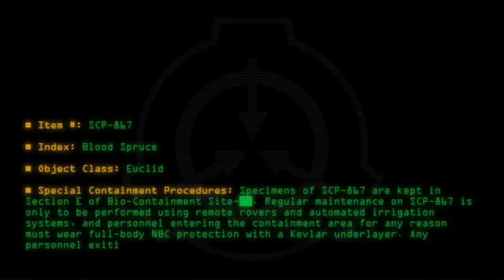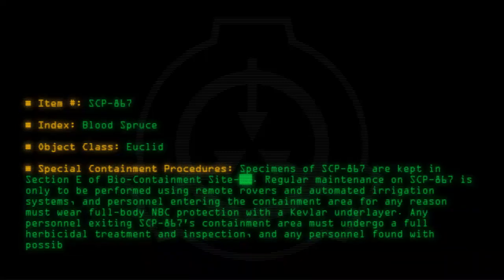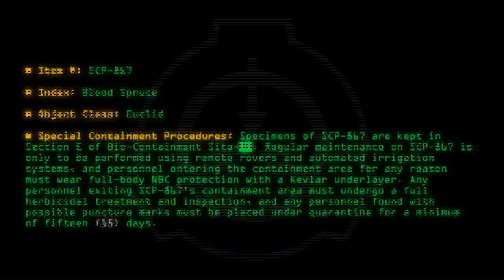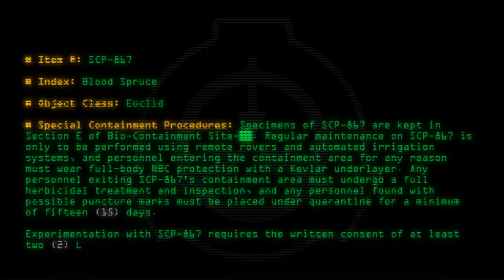Any personnel exiting SCP-867's containment area must undergo a full herbicidal treatment and inspection. Any personnel found with possible puncture marks must be placed under quarantine for a minimum of 15 days. Experimentation with SCP-867 requires the written consent of at least two level-3 personnel.